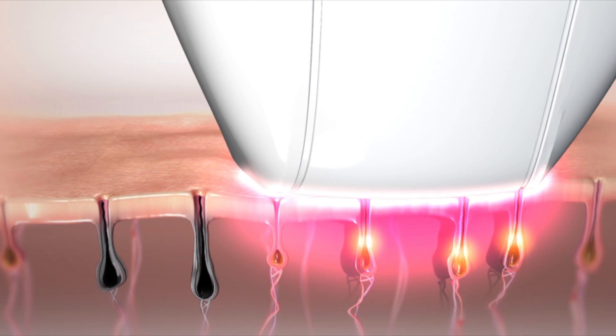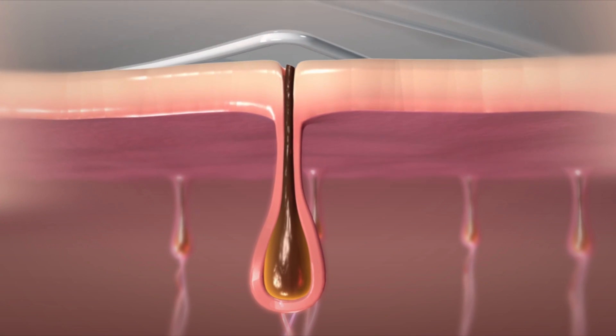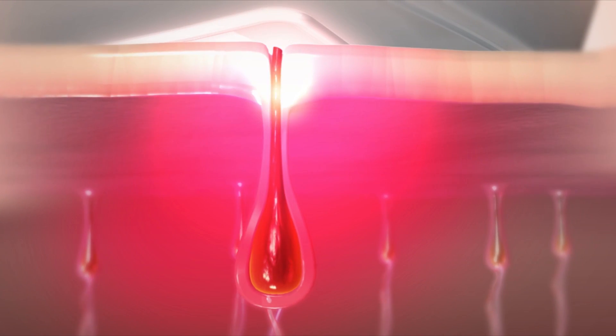From your legs to your lips, it works with triggerless ease. Safe and effective, Jewel uses optical light energy to flash away unwanted hair.